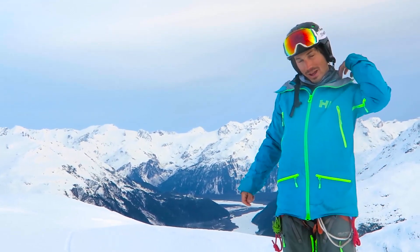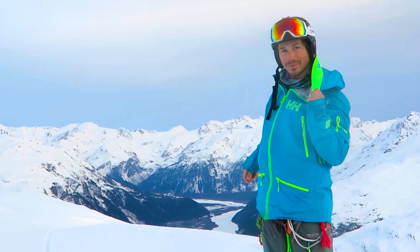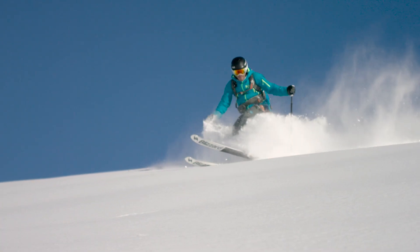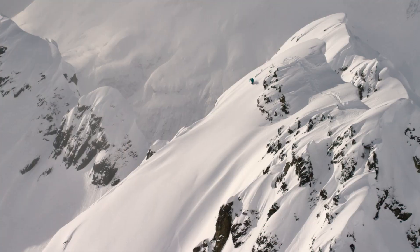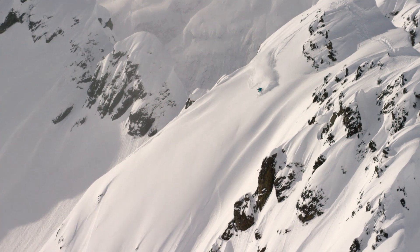We also got the Hi-Viz hood right here, so your friends can keep an eye on you when you're in the backcountry, keep you safe, know where everybody's at, and have a great day. Get everybody home safe like we did today.